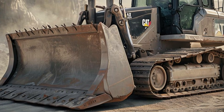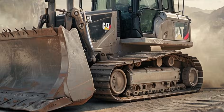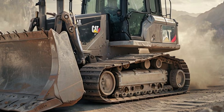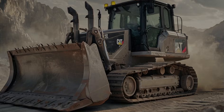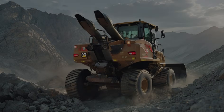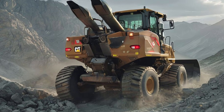With its combination of power, efficiency, intelligence, and adaptability, it is set to redefine how heavy-duty work is done. Whether you're in construction, mining, or land development, this bulldozer offers unmatched performance and reliability.